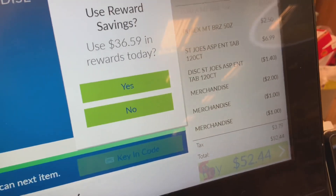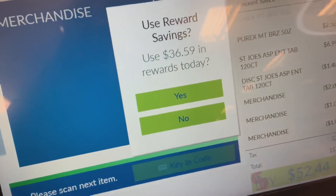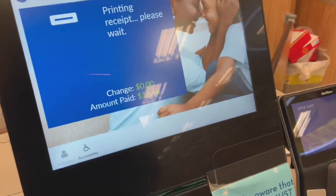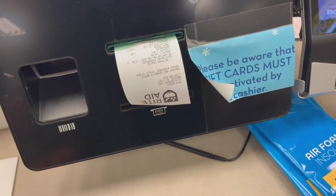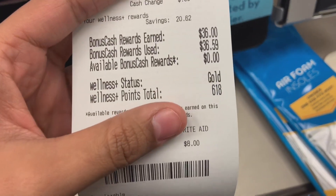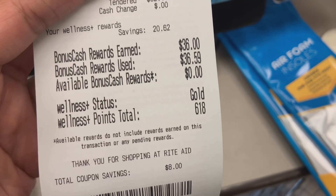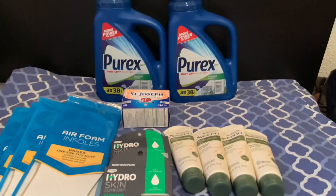I don't have enough bonus cash to cover the full transaction, but that's okay — I'll use all the bonus cash I have and pay the rest out of pocket. I was expecting back $36, and I did get $36 back. I spent $36.59 in bonus cash, so that's not bad. I got basically all the bonus cash I used right back.